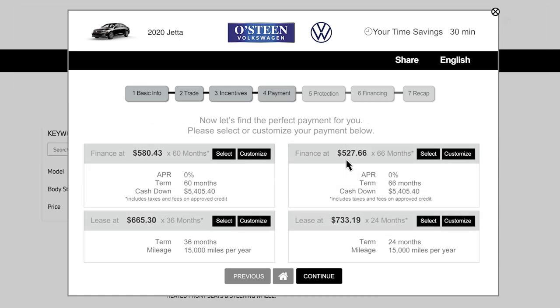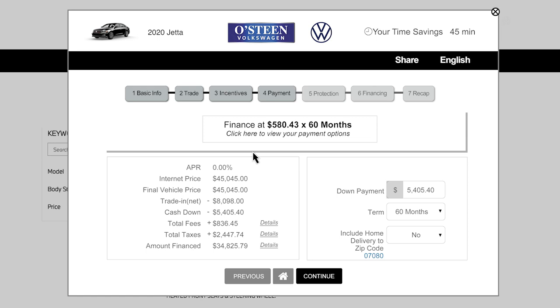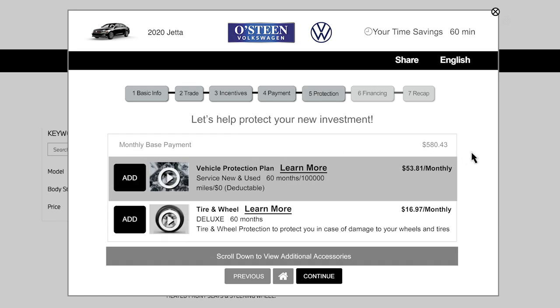Now, on to Payments. You will see a selection of payment options, such as lease or financing, each of which can be customized to fit your needs. Learn about auto protection options that are available.